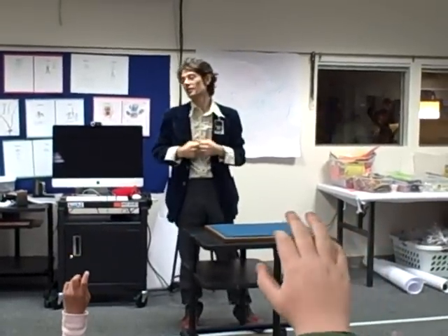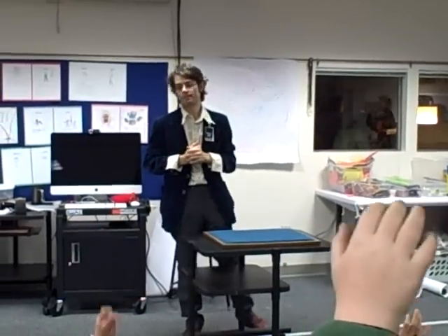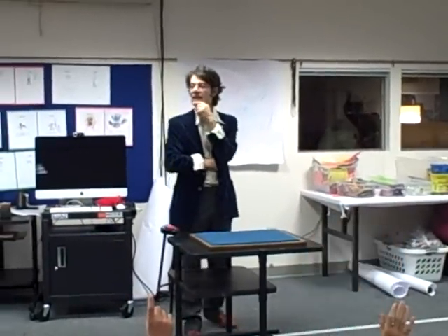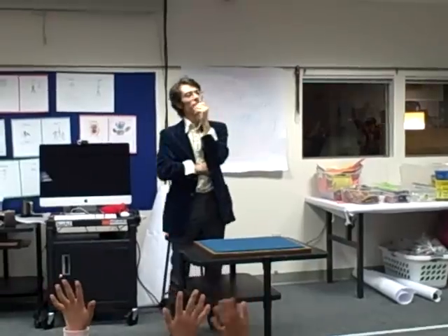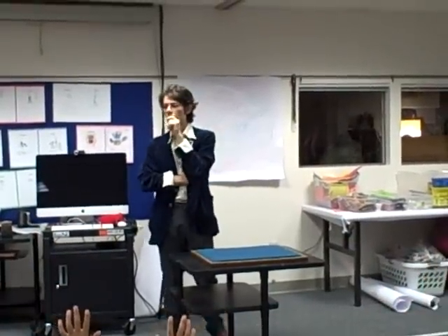Somebody who actually really really wants to be here. Somebody maybe with the right hand in the air. Or maybe, actually, somebody with their left hand in the air. Maybe somebody with both hands in the air. Maybe somebody who's standing up and with the right hand.